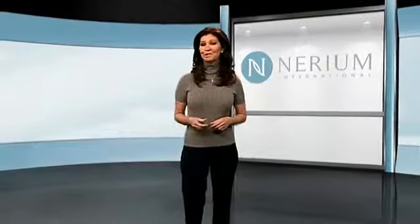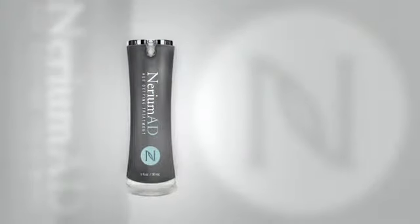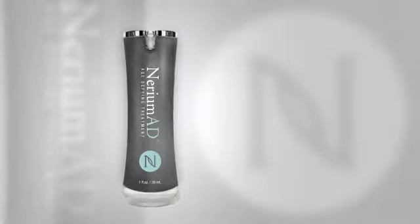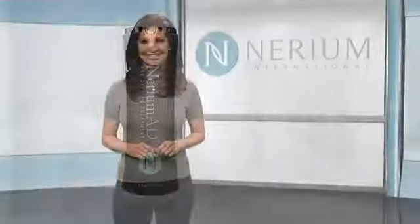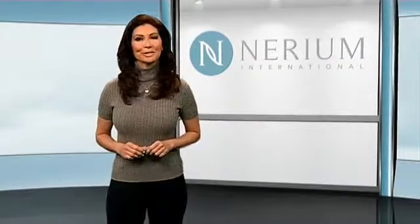At Nerium International, we've developed an incredible, age-defying skin care product called Nerium AD. While we feel like we've developed the ultimate skin care product for your needs, we want our consumers to be as informed as they are delighted with their results. So we've decided to briefly touch on a few questions we frequently receive.